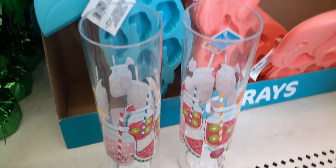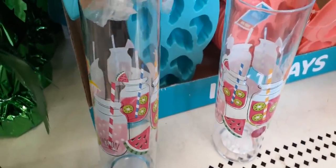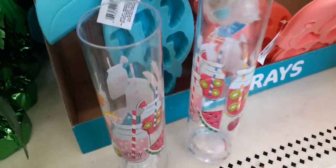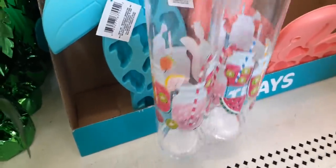Look at these two tall tumblers — oh my gosh, loving them! They're the mason jars with the watermelon, cherries, and kiwis. They look so good and they're plastic, so they're perfect for outside by the pool, deck, and patio. Really really cute.